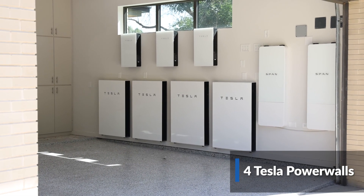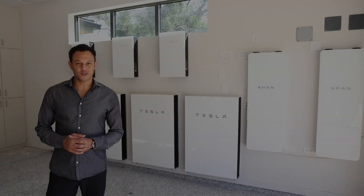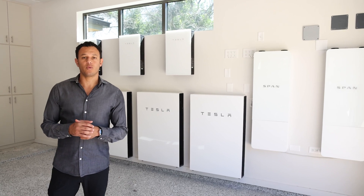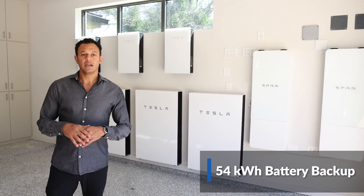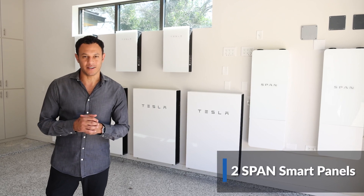With a now combined over 35 kilowatts worth of solar on this home, they've coupled it with four Tesla Powerwalls that are able to back up the entire home. What you're looking at are four Tesla Powerwalls that are flush mounted, coupled with three Tesla inverters and two Span smart panels.